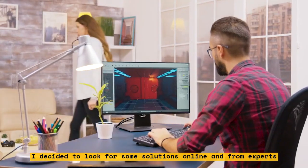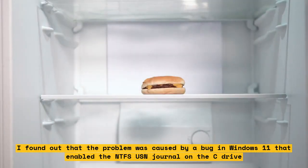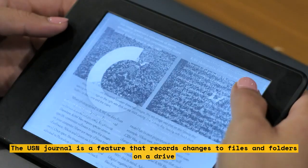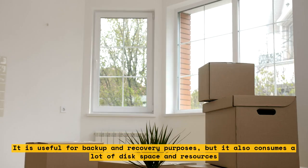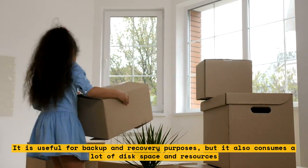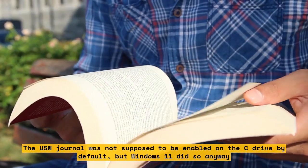I decided to look for some solutions online and from experts. I found out that the problem was caused by a bug in Windows 11 that enabled the NTFS USN Journal on the C drive. The USN Journal is a feature that records changes to files and folders on a drive. It is useful for backup and recovery purposes, but it also consumes a lot of disk space and resources. The USN Journal was not supposed to be enabled on the C drive by default, but Windows 11 did so anyway.